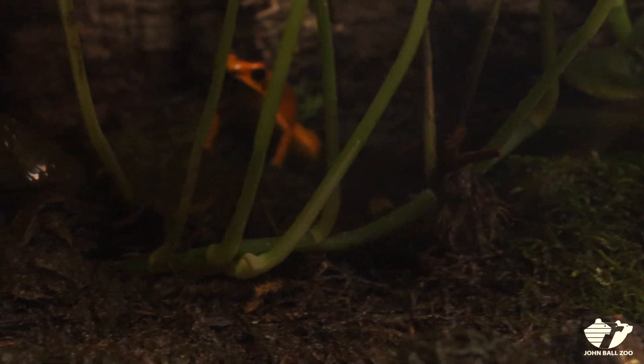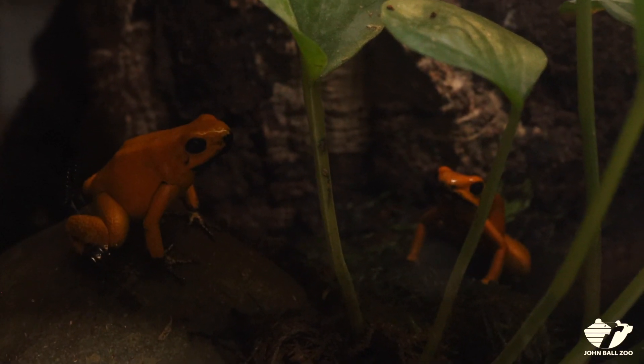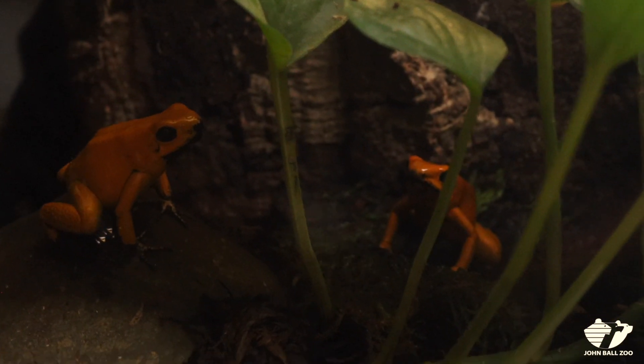Here at the zoo, our frogs aren't toxic. And that's because in the wild they eat ants to make their toxins. Here at the zoo, we feed them a variety of different food items, but we don't feed them ants.